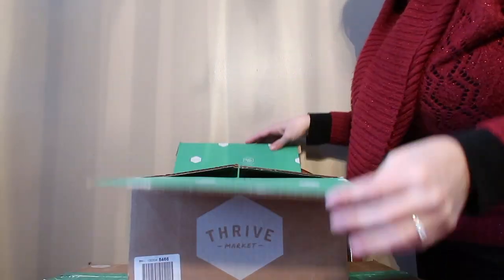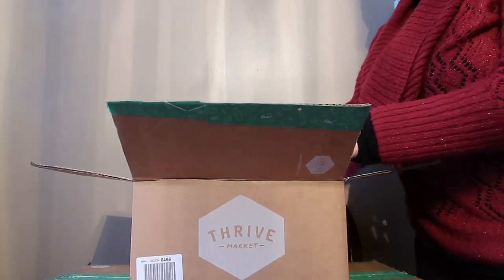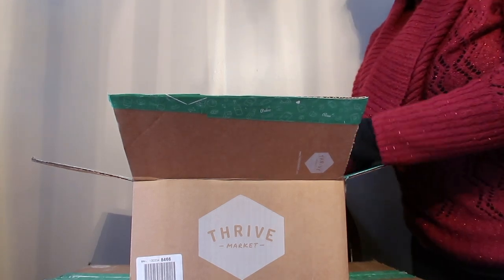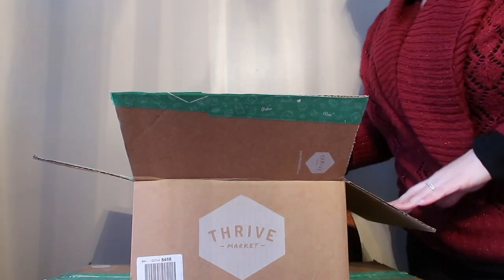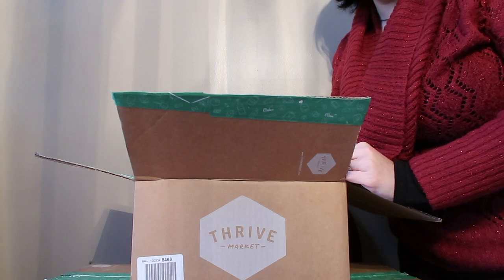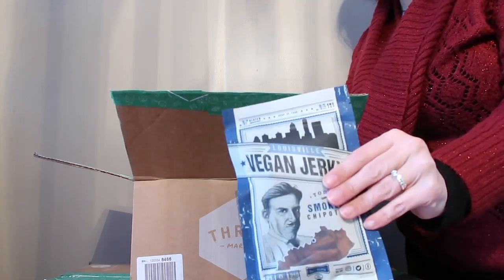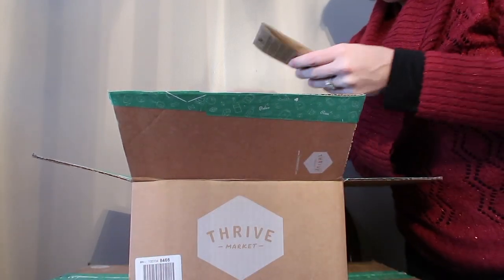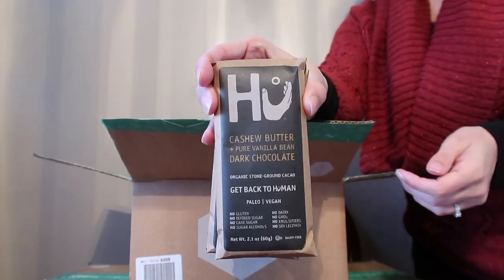Let's get unboxing! I haven't even opened this — I'm opening it for the first time with you. My box is full of good stuff and they send a list of everything. We did order some holiday gifts. We got some Louisville Vegan Jerky in the smoked chipotle, and a couple of dark chocolate bars by Hugh — the cashew butter and vanilla.